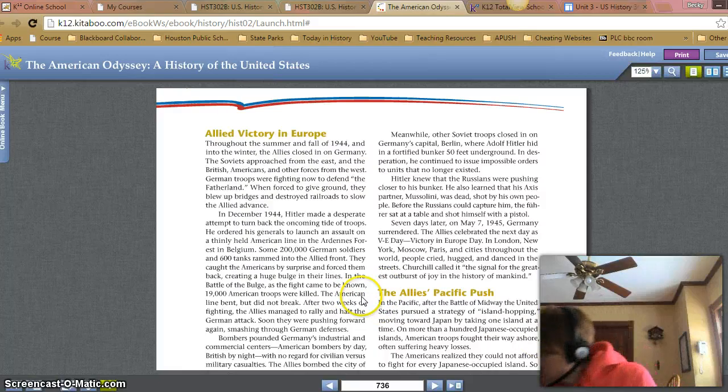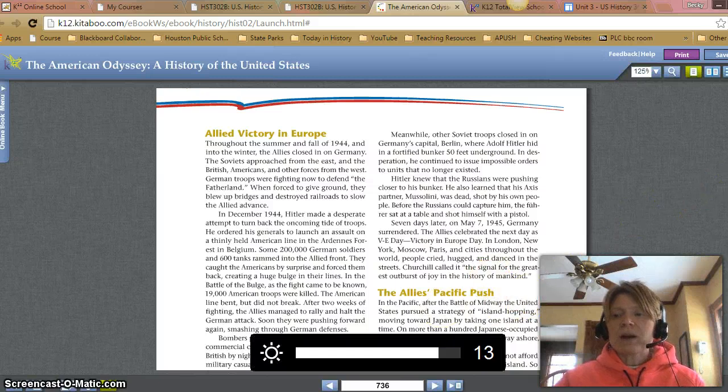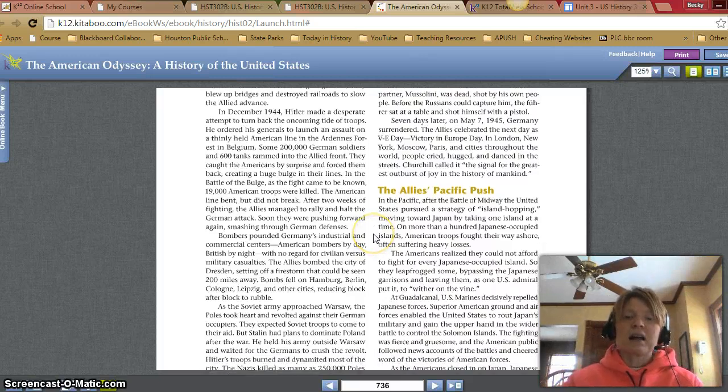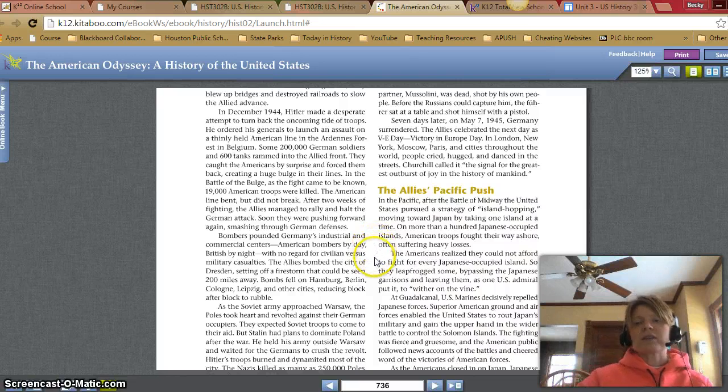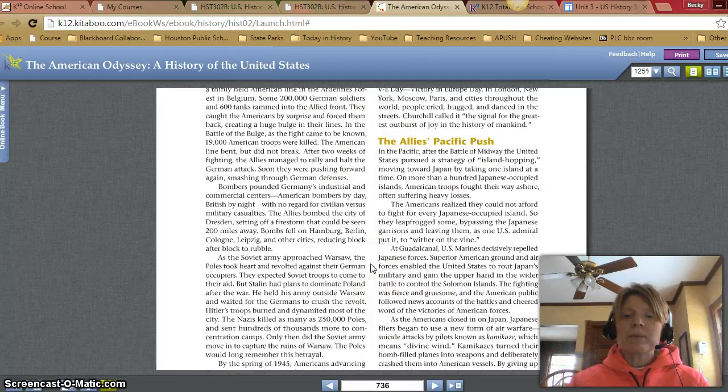The Allies' Pacific push. In the Pacific, after the Battle of Midway, the United States pursued a strategy of island hopping, moving toward Japan by taking one island at a time. On more than 100 Japanese-occupied islands, American troops fought their way ashore, often suffering heavy losses. The Americans realized they could not afford to fight for every island, so they leapfrogged some, bypassing the Japanese garrisons and leaving them, as one U.S. admiral put it, to wither on the vine. At Guadalcanal, U.S. Marines decisively repelled Japanese forces. Superior American ground and air forces enabled the United States to gain the upper hand in the wider battle to control the Solomon Islands.